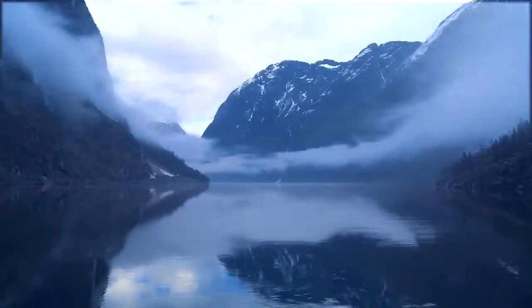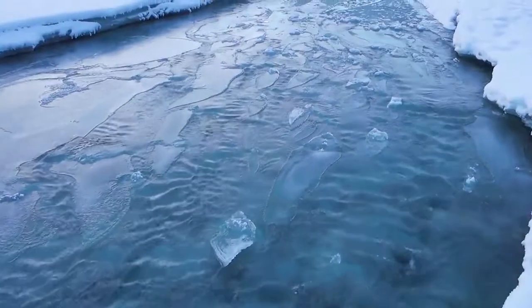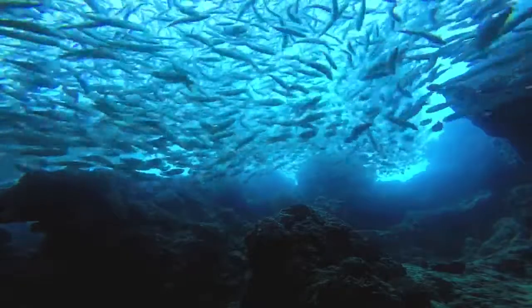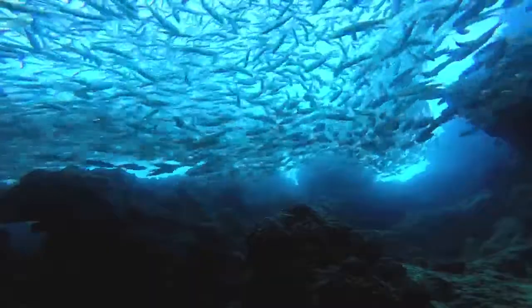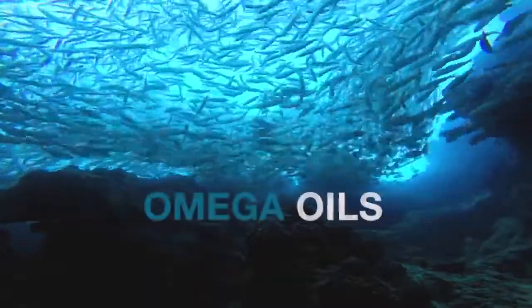Deep in the crisp Arctic waters of Norway are elements essential for our health, found in their purest form. Our body requires these elements for good health. These nutrients are known as essential fatty acids, commonly referred to as omega oils.